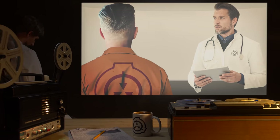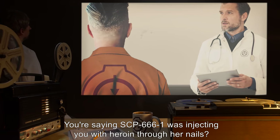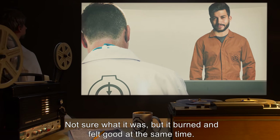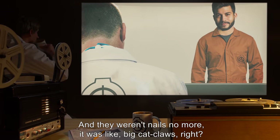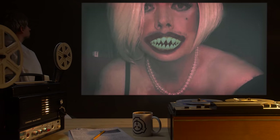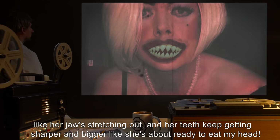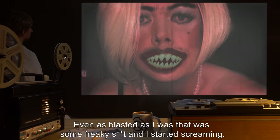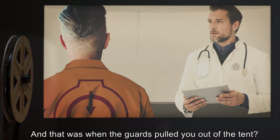Dr. L: You're saying SCP-666-1 was injecting you with heroin through her nails? D-14-39-0: Not sure what it was, but it burned and felt good at the same time. And they weren't nails anymore — it was like big cat claws. And she's still yelling at me, but her mouth is getting bigger and bigger, like her jaw stretching out. Her teeth keep getting sharper and bigger, like she's about ready to eat my head. Even as blasted as I was, that was some freaky s***. And I started screaming. Dr. L: And that was when the guards pulled you out of the tent.